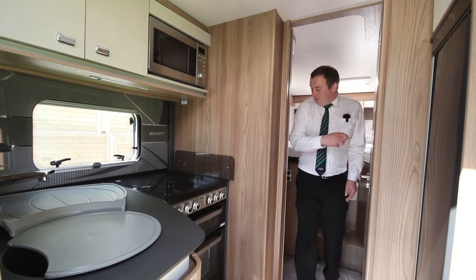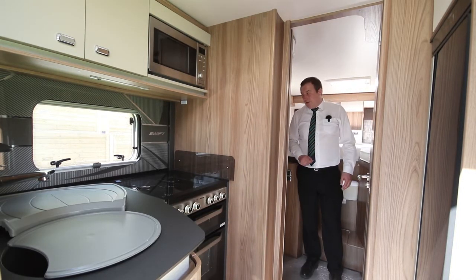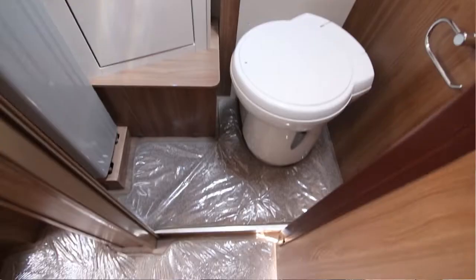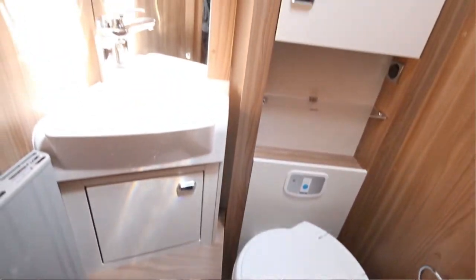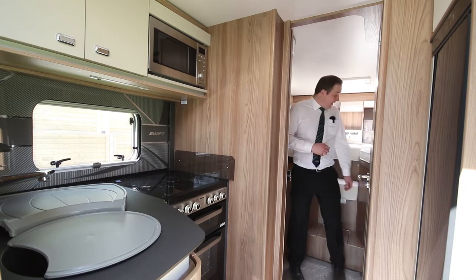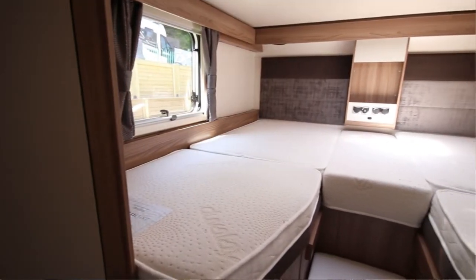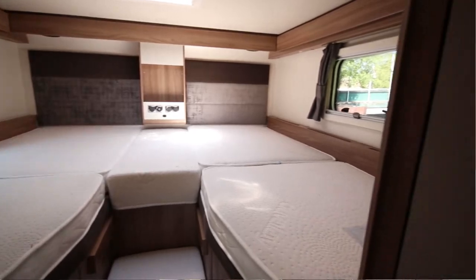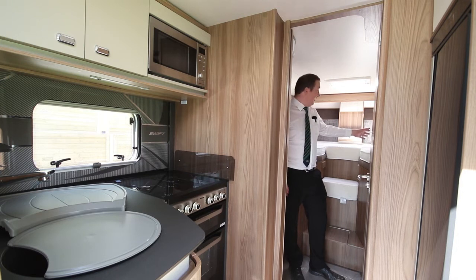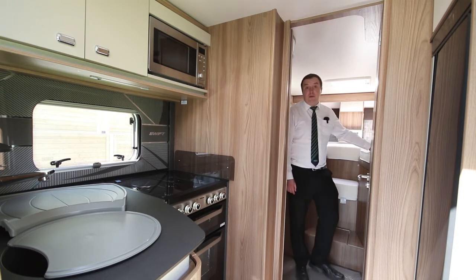Moving backwards a little bit, the bathroom itself comes in two separate areas. You've got a huge shower here and your toilet and sink in this room. There's also a really large wardrobe so plenty of space for clothes hanging. The bed area itself is raised — the reason behind this is the huge garage underneath it. This is two singles or it can be converted into a double. Duvet mattresses so they're really comfortable.